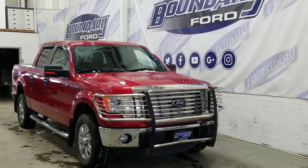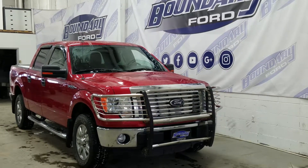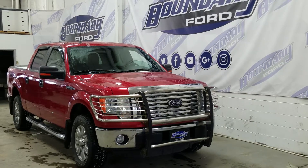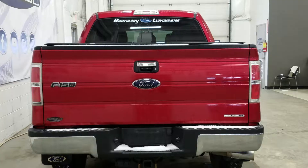We have an engine block heater, 18-inch chrome alloy wheels, chrome running boards, chrome door handles, chrome rear bumper and tailgate handle, 4 full doors to accommodate 6 passengers, and lots of great features throughout this model.